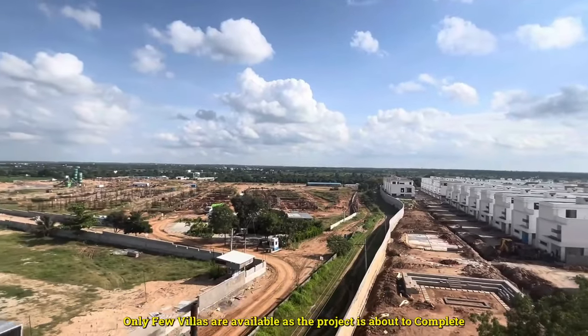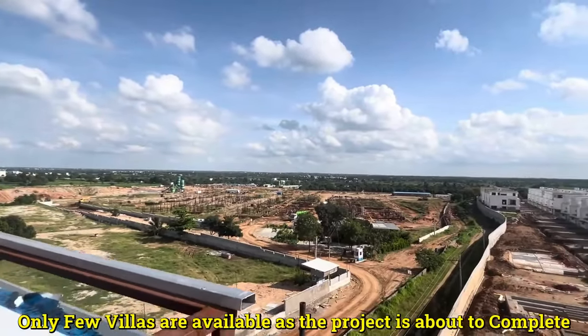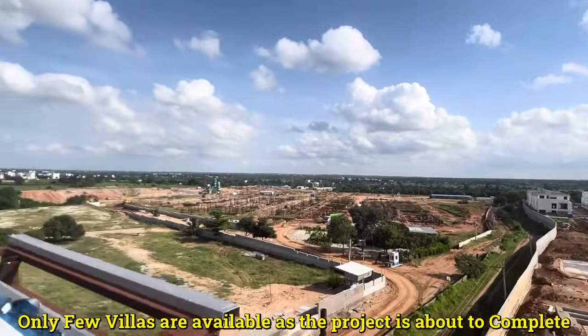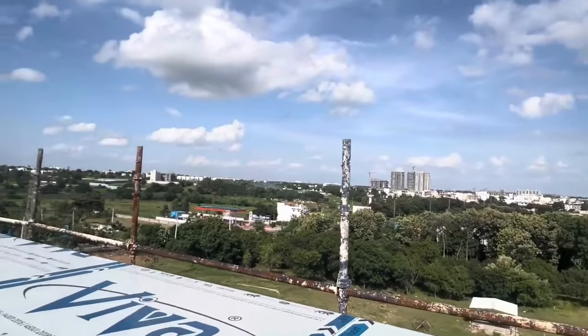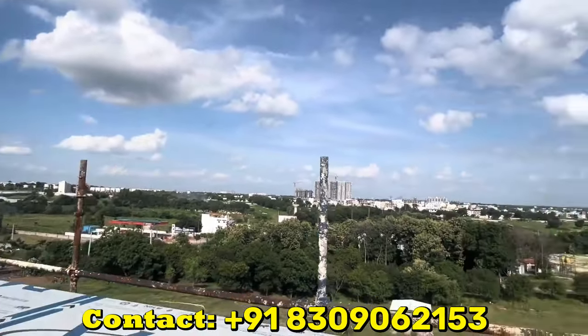This is the right time to buy a villa in Mokila surroundings, because in the future there will be no upcoming villa projects like this based on the land cost. As you see in the video, in Mokila we are going to see only apartment and high-rise projects. So this is the right time to buy a villa.